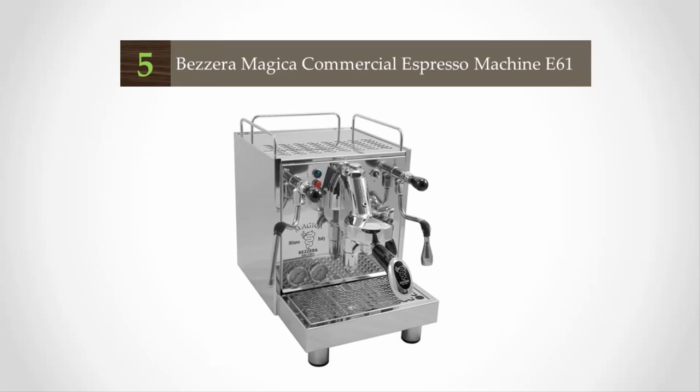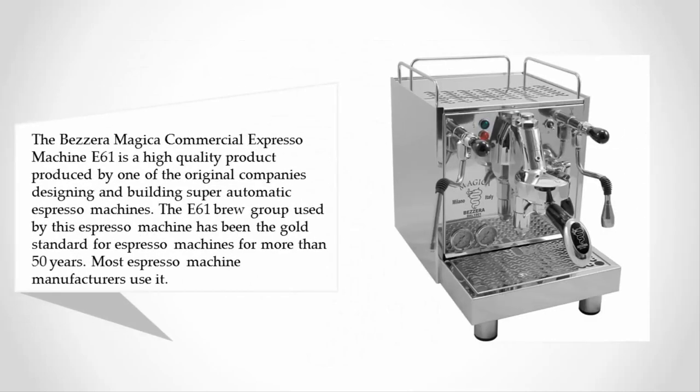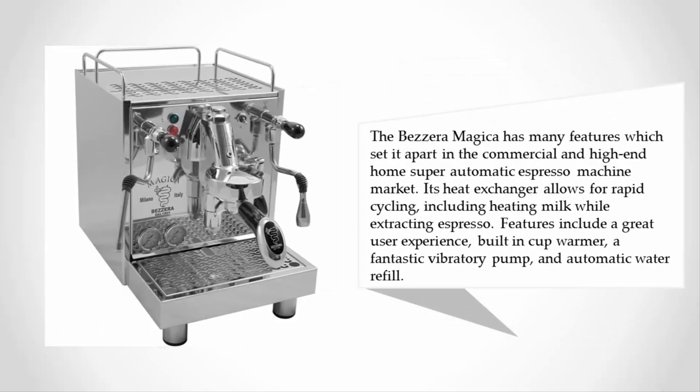Starting at number five, the Bezzera Magica commercial espresso machine. The E61 is a high quality product produced by one of the original companies designing and building super automatic espresso machines. The E61 brew group used by this machine has been the gold standard for espresso machines for more than 50 years, and most espresso machine manufacturers use it.